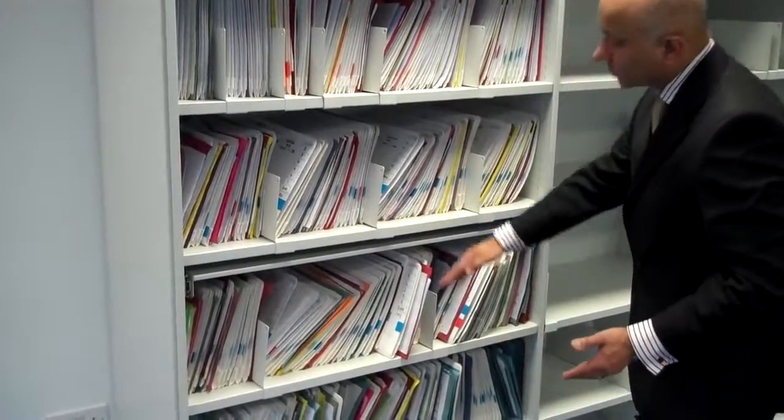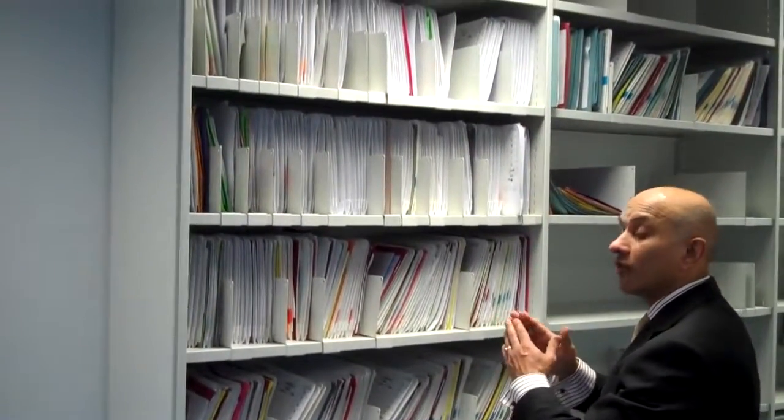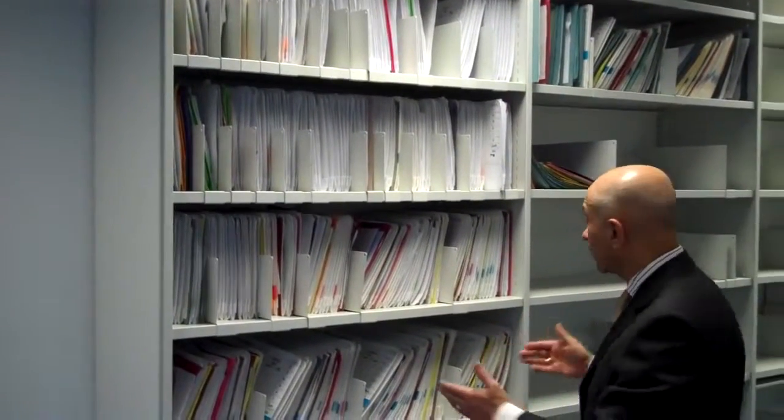We've got here 1, 2, 3, 4, 5, 6, 7, 8 levels, providing a very high capacity of storage. Two or three of these bays will often provide enough capacity for up to 4,000 to 5,000 patient records.